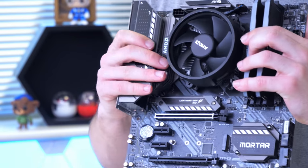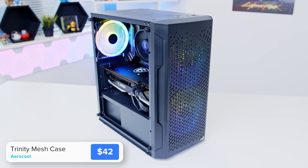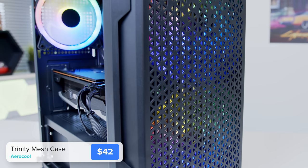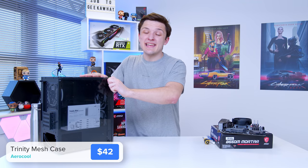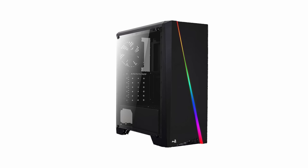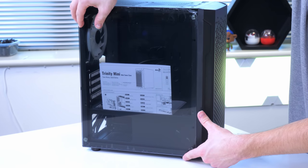Our motherboard assembly is ready to move into the case. We've gone for the Aerocool Trinity Mesh — a really compact case with, as the name suggests, a mesh panel at the front and some really nice aesthetics. It doesn't have great water cooling support, loads of drive cages, or reusable PCI slots, but it's got loads of RGB, great airflow, and a tempered glass side panel. This genuinely is one of the best value cases you'll find. It's a radical airflow improvement over the popular Aerocool Cylon, and I'd absolutely recommend it over other budget options.